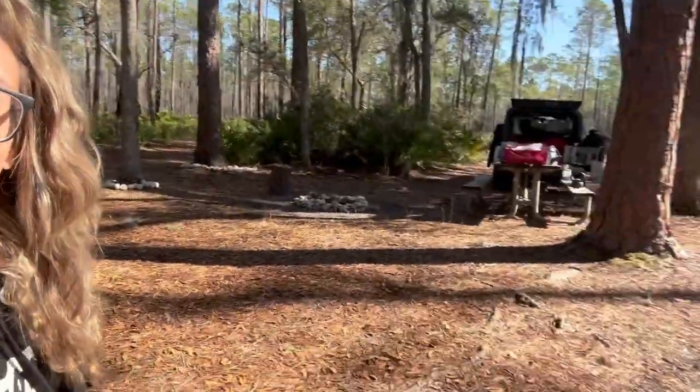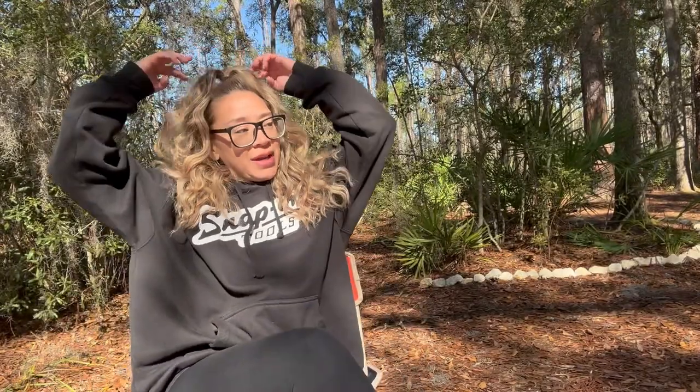Hi guys, welcome back to my channel. My name is Natasha and I currently overland in my 2006 Jeep Wrangler, which is over there — there she is, little cutie.